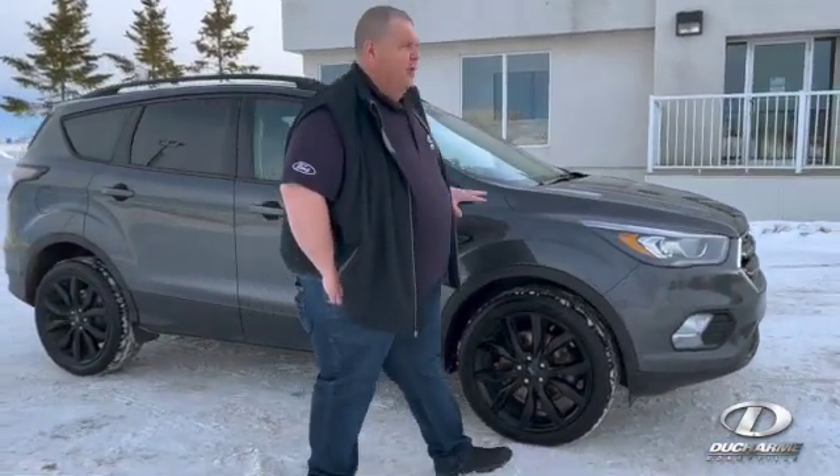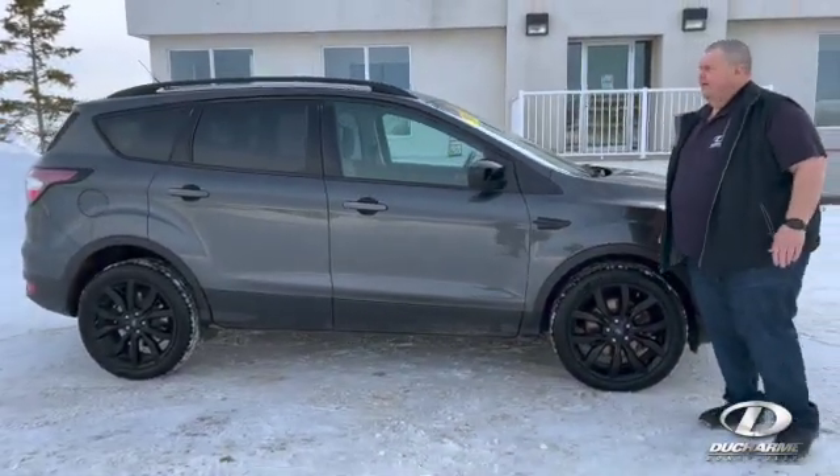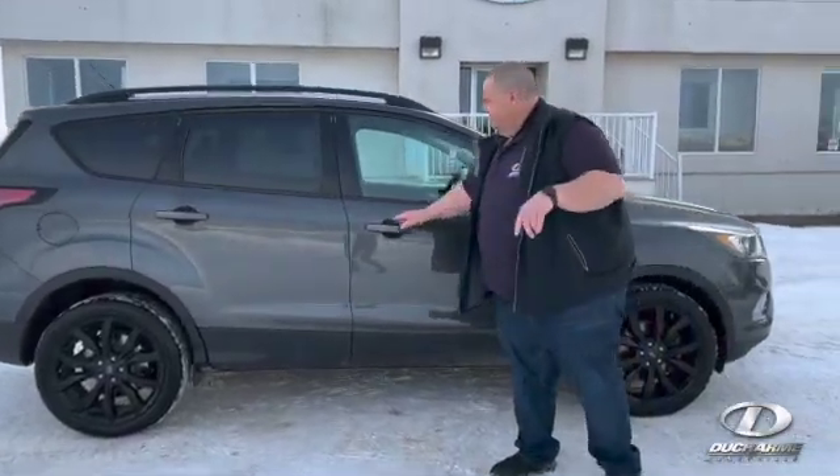This one here has a sport appearance package on it. So that gives you the black wheels, all the little black accents on it. And on the inside, it also gives you leather trim seats.